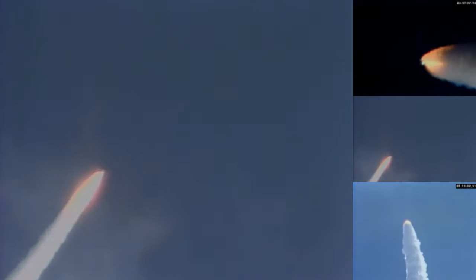Three minutes, fifteen seconds. Columbia now at fifty-one nautical miles in altitude, sixty-six nautical miles downrange. Velocity now reading 6,500 feet per second. Three minutes, thirty seconds. Columbia now at fifty-five nautical miles in altitude, seventy-eight nautical miles downrange.